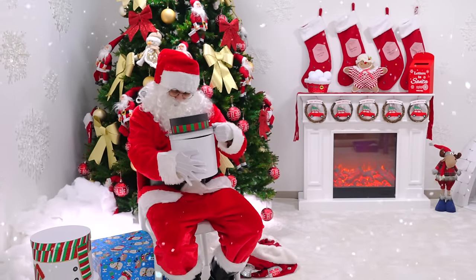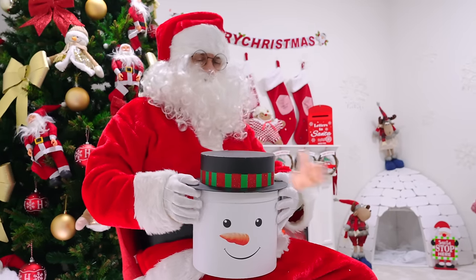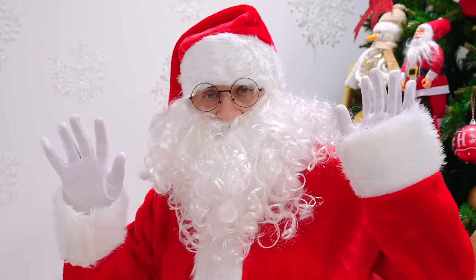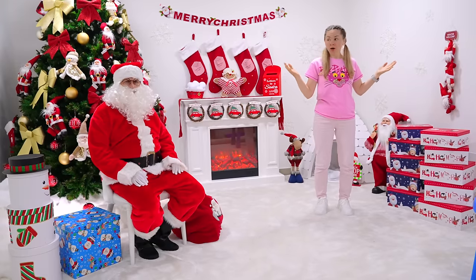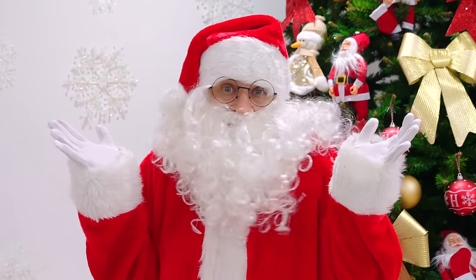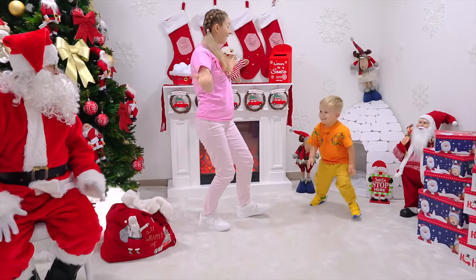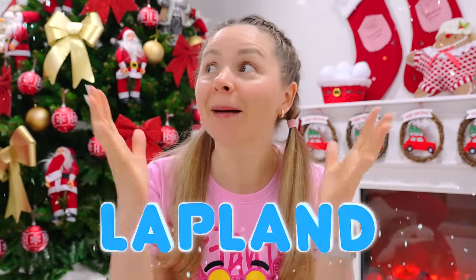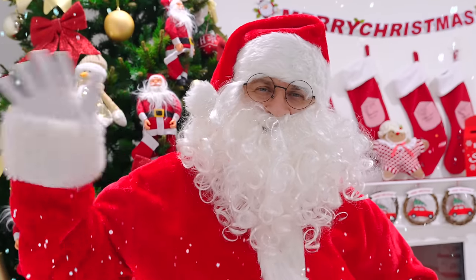Ho ho ho ho! Wow! Santa! Hello! Where is Oliver? I don't know! Oliver! We are in Lapland! Ho ho ho ho!